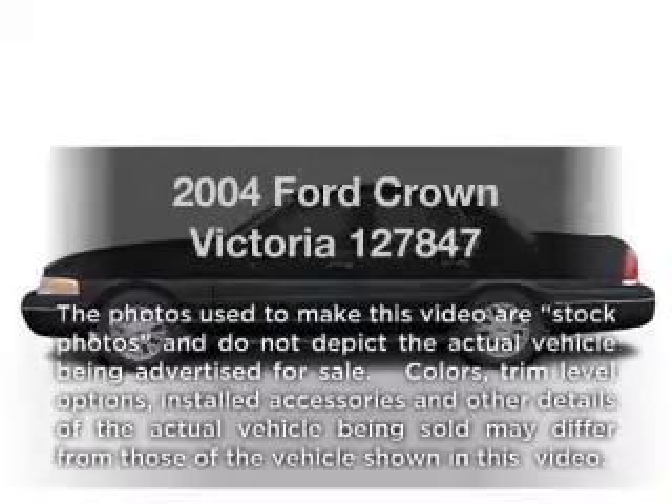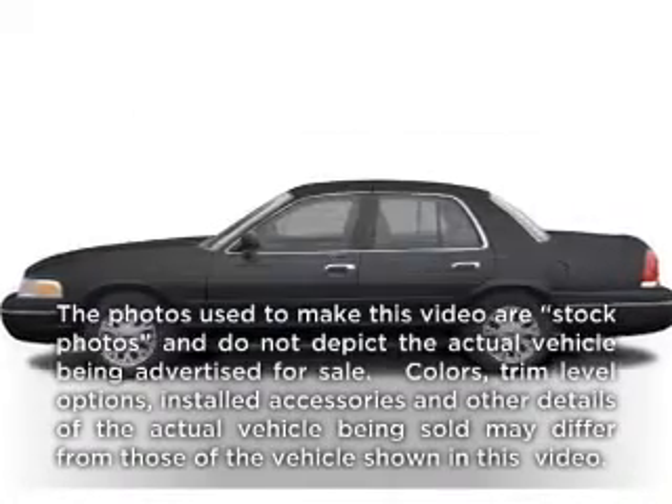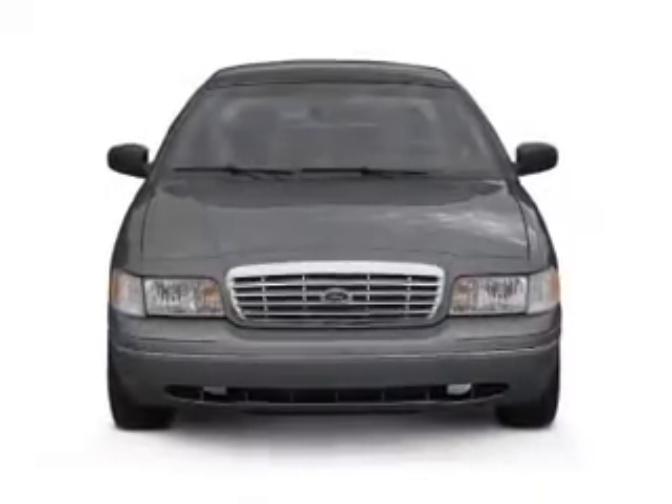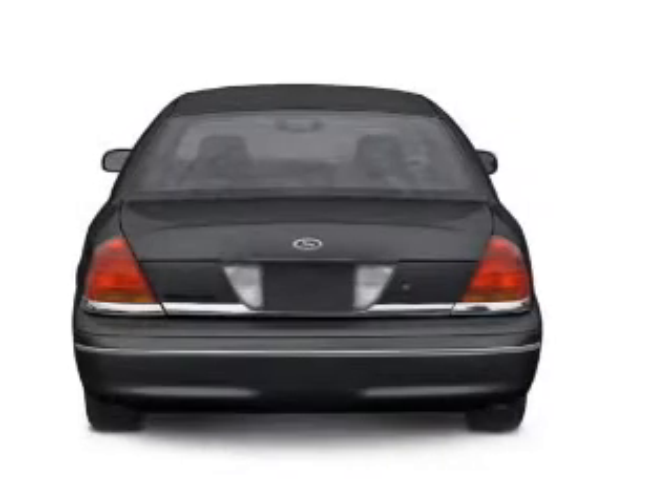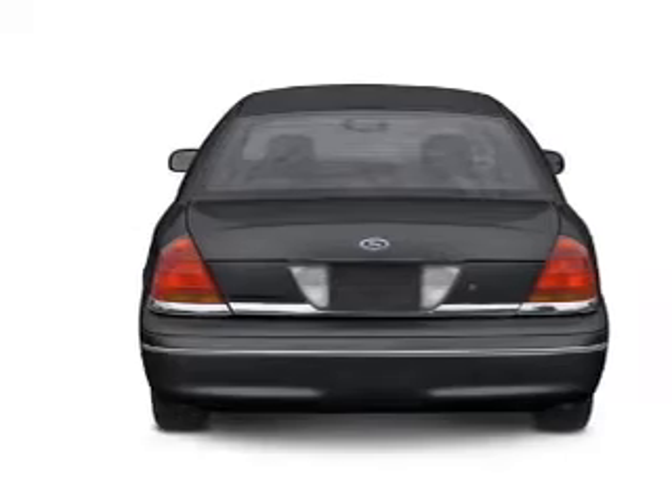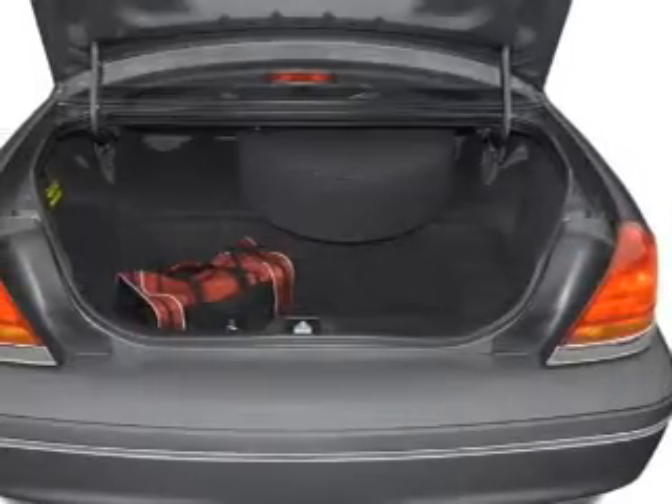Get noticed in this 2004 Ford Crown Victoria. If you're looking for a first-rate auto, this one could be yours today. With a powerful 8-cylinder engine that responds smoothly to its automatic transmission, the anti-lock braking system will keep you safe on the road.